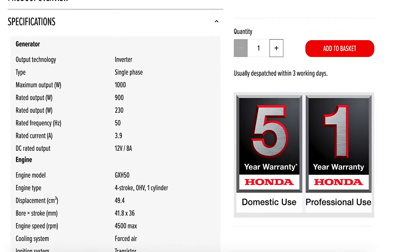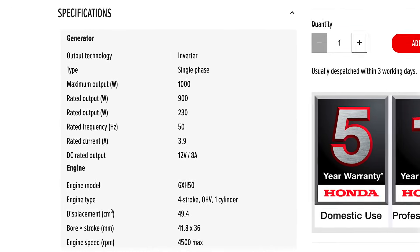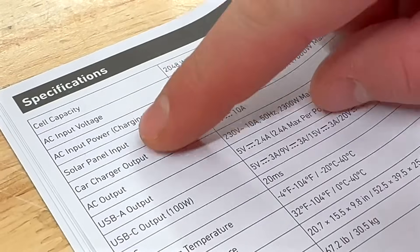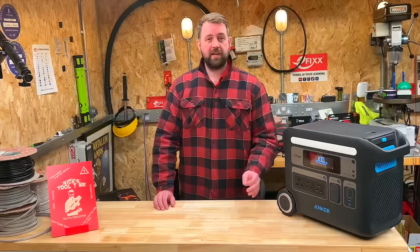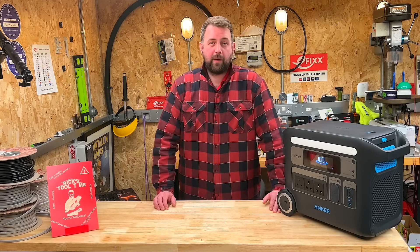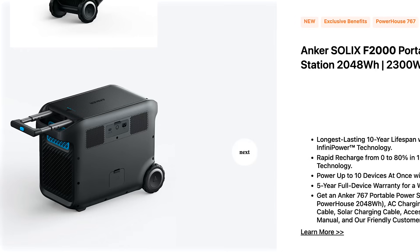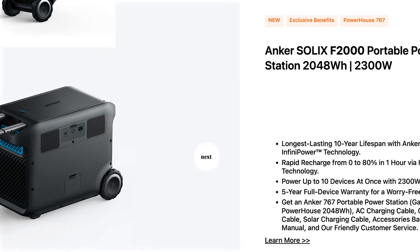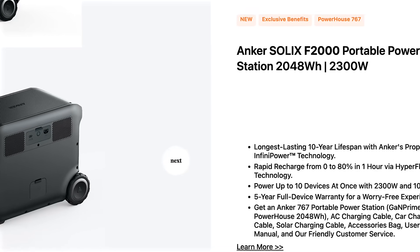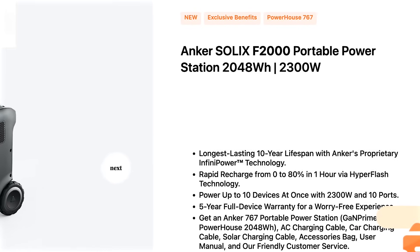The generator can supply a peak load of 1000 volt amps, or 900 volt amps on continuous load. The Anker Solix F2000 can supply a maximum output of 2300 watts. The generator will provide its rated power output of 900 watts for 3 hours and 54 minutes. The Anker Solix F2000 features a power storage capacity of 2048 watt hours, allowing it to provide 900 watts of power for just over two hours.